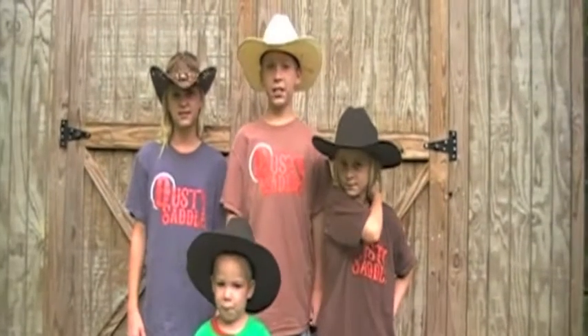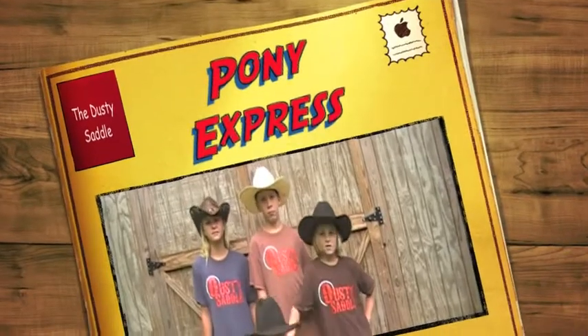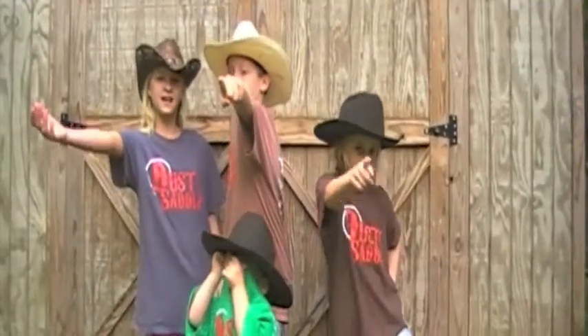Well hello friends, welcome to the Dusty Saddle. Today we're in St. Joseph, Missouri, visiting the Pony Express. Let's go take a look.